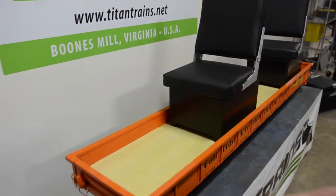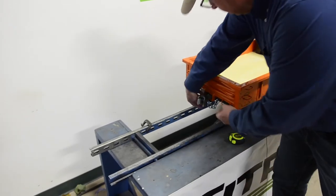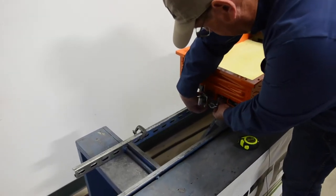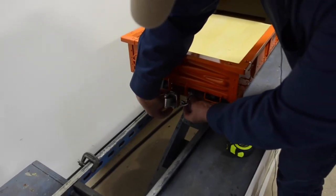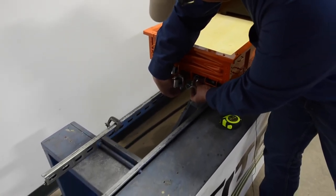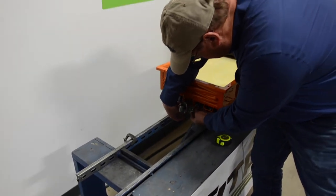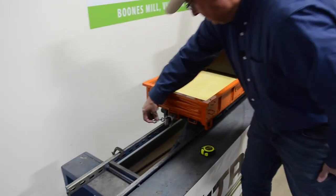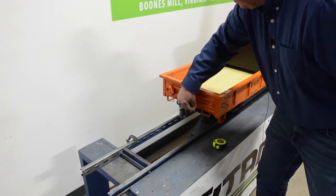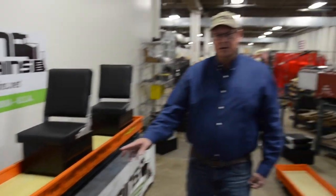This particular car has safety chains where you can hook up the safety chains between the two cars in case the train cars come apart — there you can hook it to the other car. Thank you for viewing our seven-foot Titan Trains low side gondola.